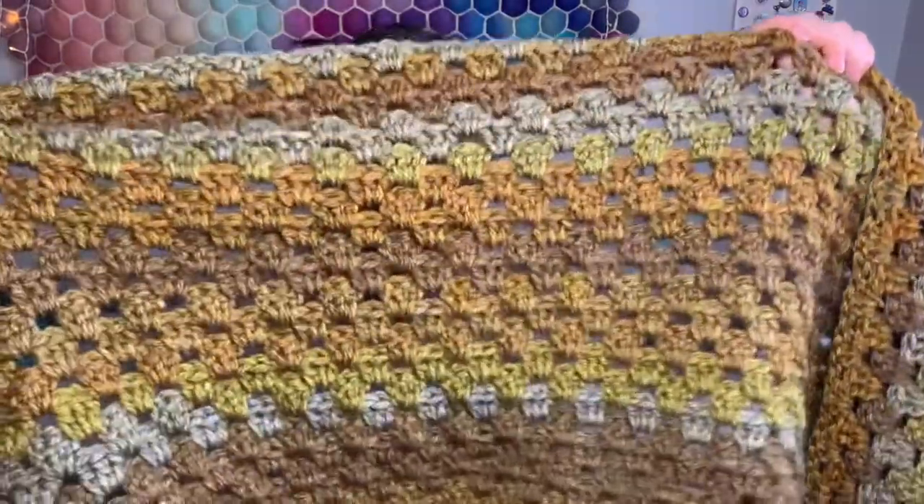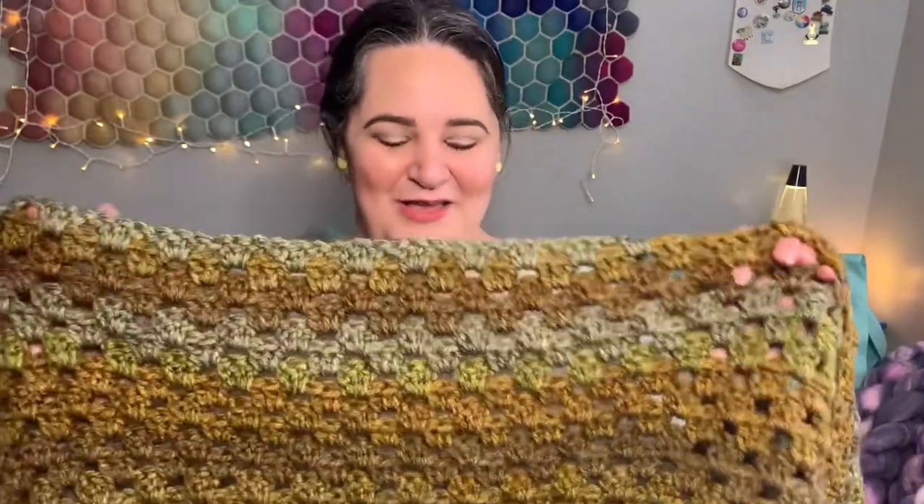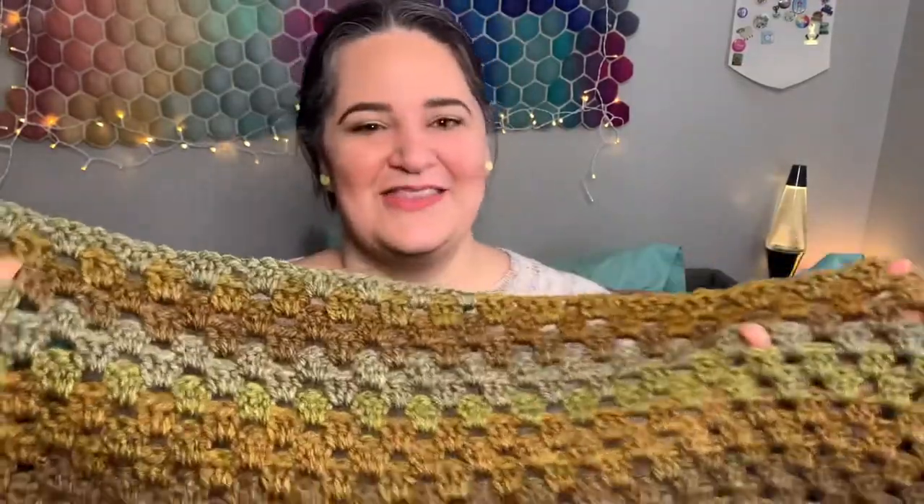I decided that I had to make something for my new furry nephew and I started a granny stripe blanket for him. Now, have I finished the blanket for my actual human nephew? No, I have not. So what do I do? I start a crochet blanket for my furry nephew. But this is going a lot quicker than the one for my nephew Nico — his is fingering weight. This is some chunky yarn that I had in my stash.